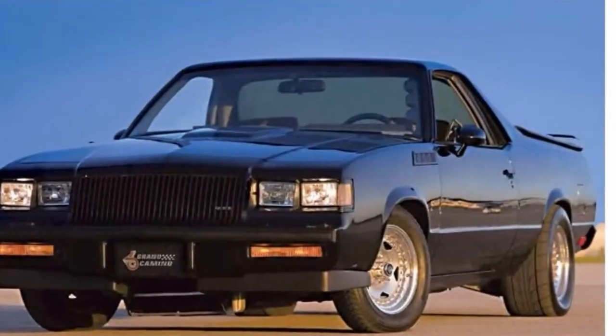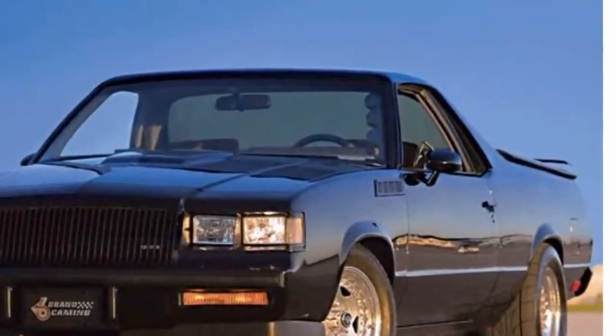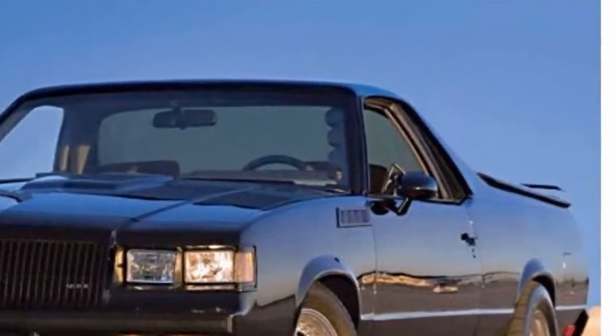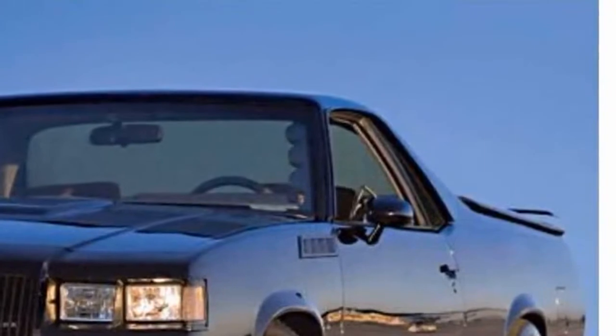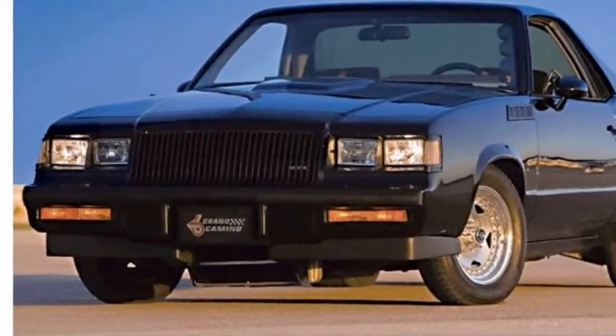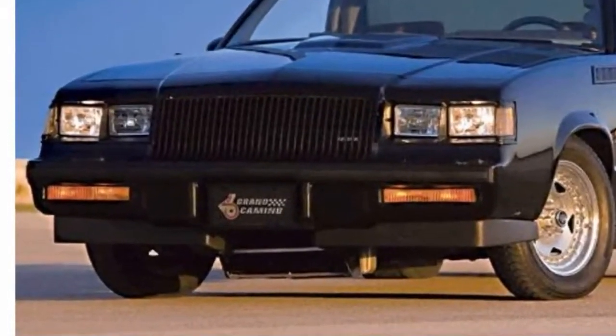Under the hood lurks the power of the Buick's dark horse: a 4.1-liter Buick Motorsports Stage 2 engine with a Buick Motorsports billet crank, Buick Motorsports H-beam piston rods, and all the relevant add-ons. The engine is said to have an output of 600hp, and is backed by a 700R4 automatic transmission built to handle 1,000hp.